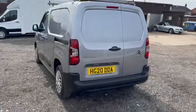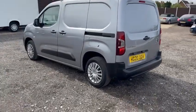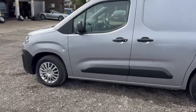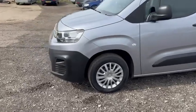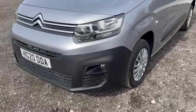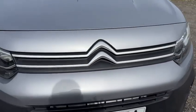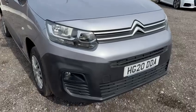It presents very well indeed. We do try to point out any mark or blemish. Obviously it is a 2020 plate vehicle, therefore not brand new, so there's bound to be something somewhere and we do point everything out. On the front end I always expect some stone chips somewhere, but I am actually struggling to see any — nothing really to point out on the front end.